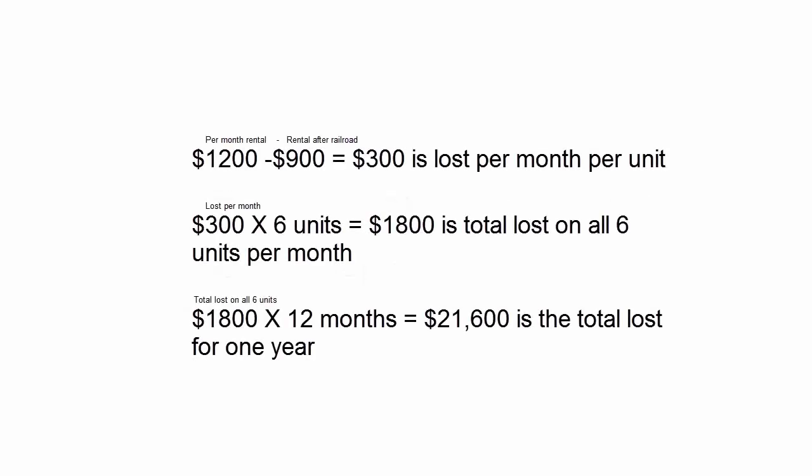Now we need the total loss for the entire year. So $1,800 times 12 is $21,600, which is the total loss for one year.